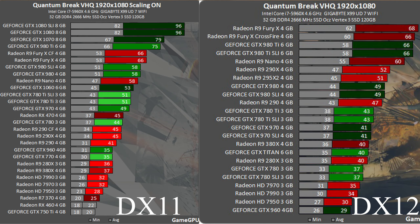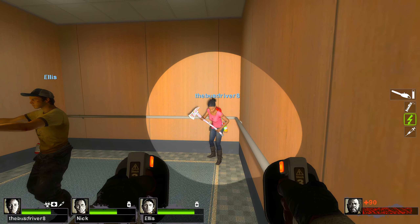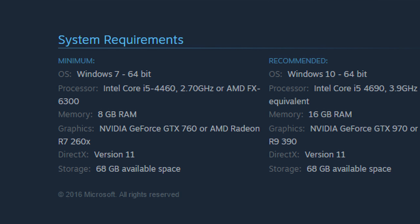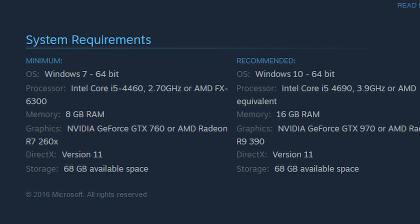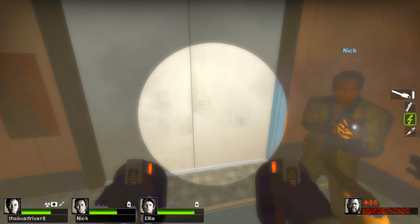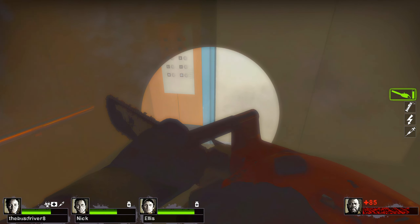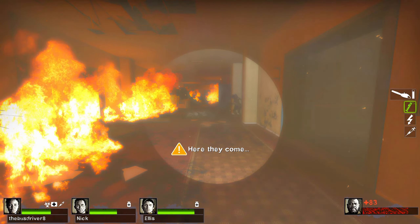Now looking at GameGPU's benchmark for the Steam version of Quantum Break with the same GPUs: the Fury X went from 68 to 66 FPS, the 290X dropped from 52 to 45 FPS, and the 380X went from 40 to 37 FPS. There's a small drop in performance. We also see that Nvidia cards like the 980 Ti and 780 Ti make a jump of about 8 to 9 FPS going from the Windows 10 copy to the Steam version — just about how we'd expect Nvidia cards to work on DX11.